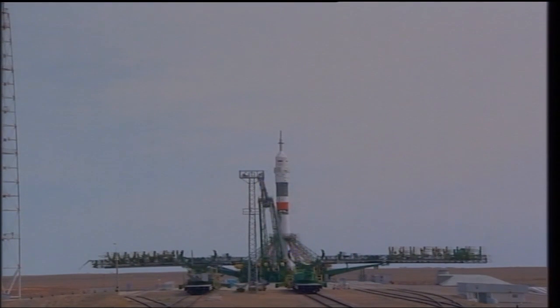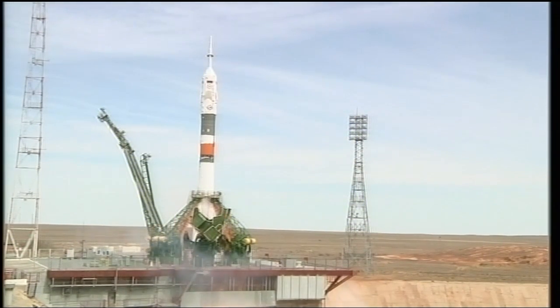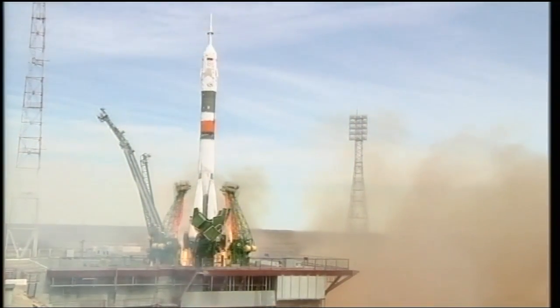Vehicle to internal power — there's the call, the vehicle now on internal power. The first umbilical tower is separating from the booster. Just about 20 seconds until launch. And there's the second umbilical separating, which signifies about 30 seconds or so from launch. You can see the engines starting to ramp up, firing now, building up to flight speed and liftoff.